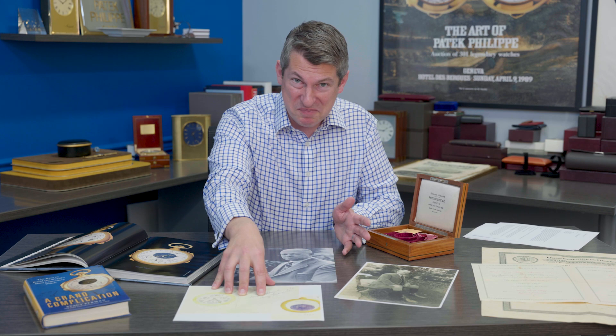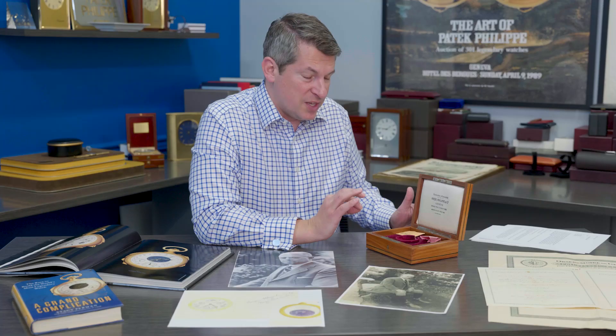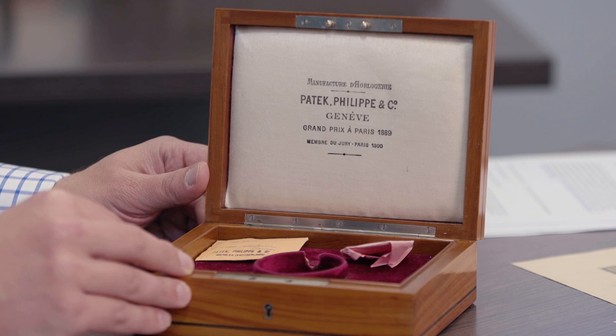The treasure hunt to find this super complication is alive and well — everyone's looking across the world to see if we could find it. The missing watch for movement 198015 is also a mystery to us. It was a tourbillon made for the observatory trials in the late 1920s and actually won first prize in 1929. Mr. Graves loved first prizes, and he would buy these watches from Patek Philippe and have them cased in platinum or gold, coming to him as part of his permanent collection in a box just like what we see here.